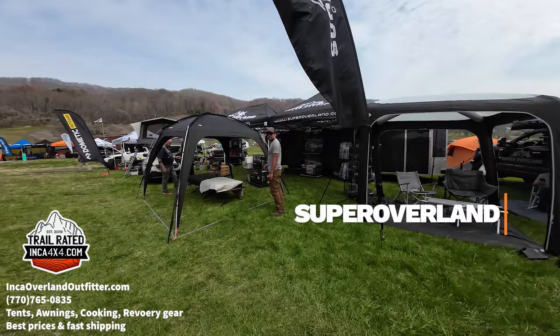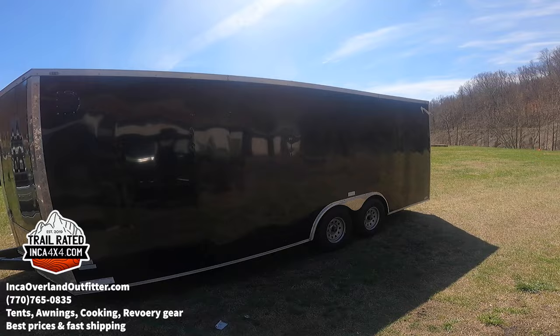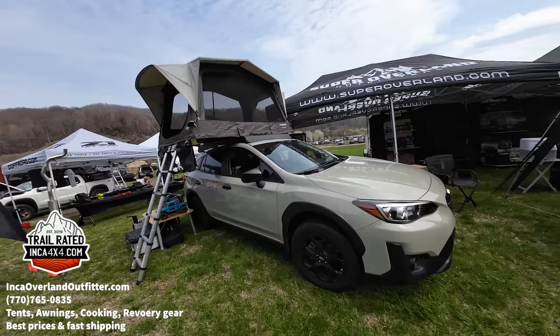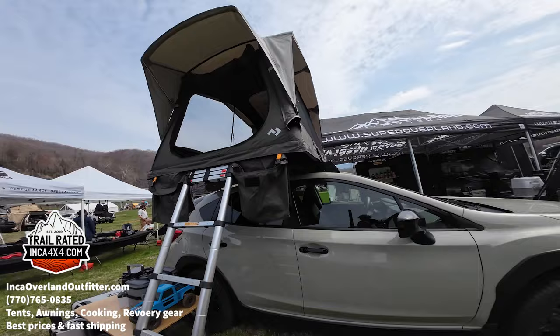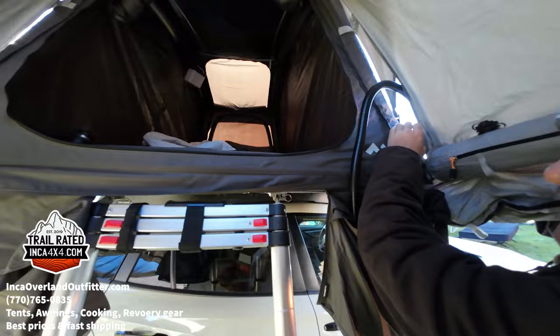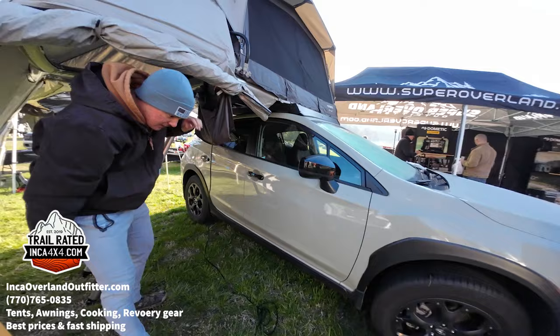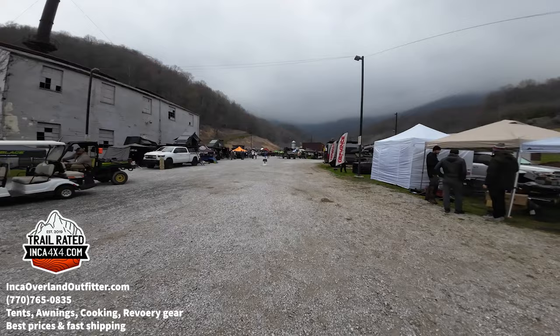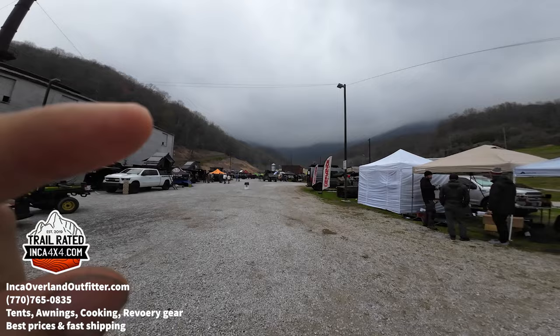We've got another good friend, Caesar — you can check him out at Super Overland Outfitter. He's got a lot of great Dometic products, tents, and all sorts of gear. Check out this new rooftop tent — it's the Medic TRT 140 Air, which is inflatable. You set it to a determined PSI, it turns off automatically, and it goes rock hard. It folds down to about three-quarters of its size, so it's great for smaller cars.